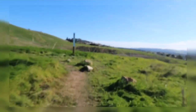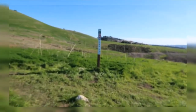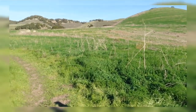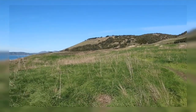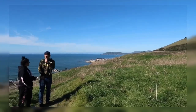All right guys, we made it to another sign. We're still on the Lone Oak and we're trying to find the Spring to Spring — I have no idea where it's at. This is the view I'm looking at right now: the mountains and the ocean.